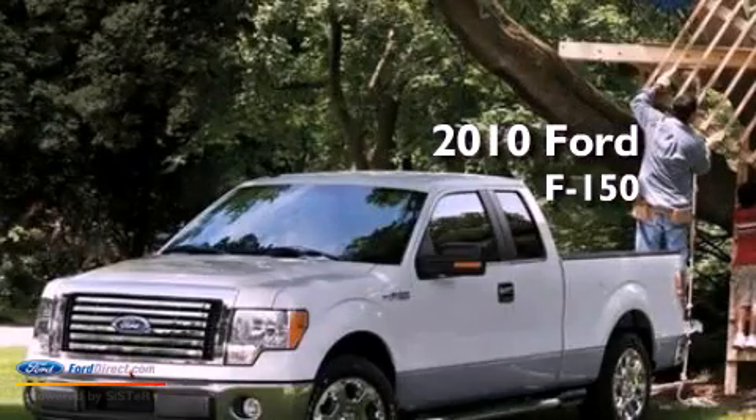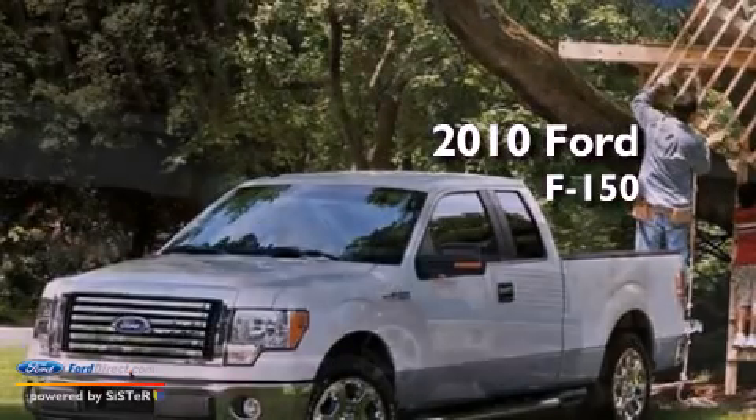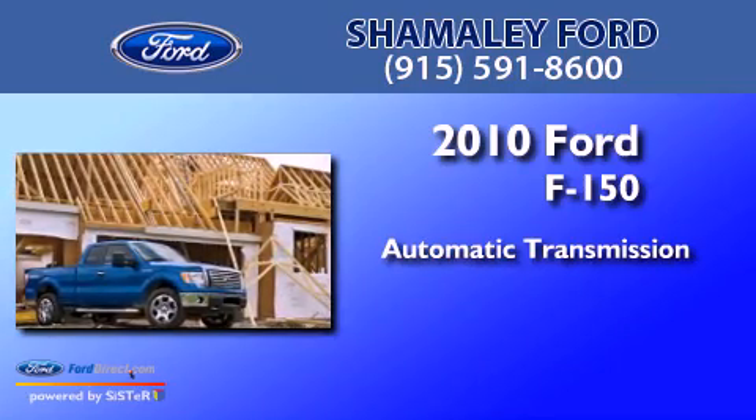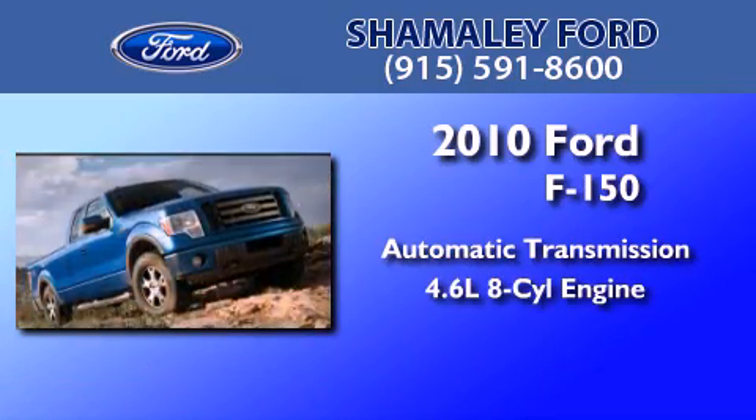This is a brand new 2010 Ford F-150. This truck has an automatic transmission and a 4.6-liter V8.